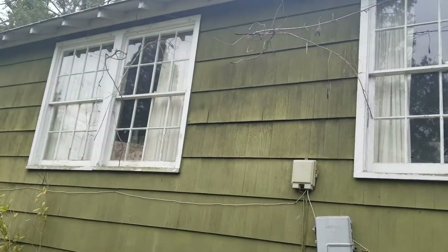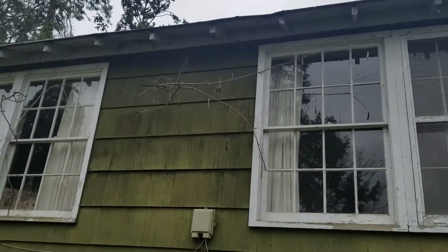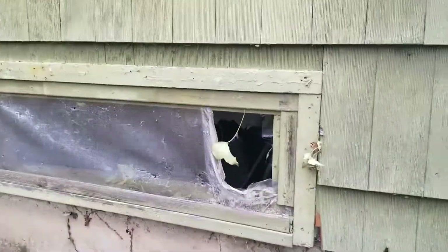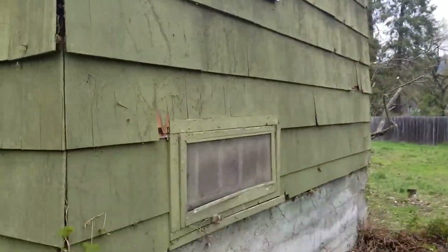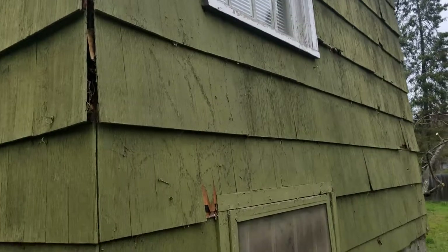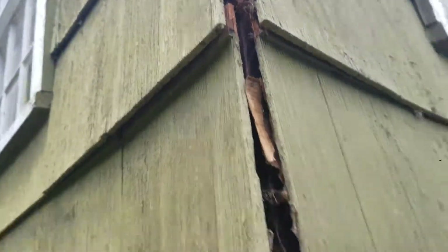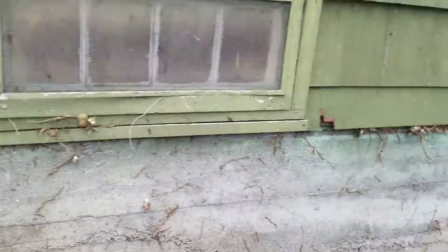Obviously there was some ivy or something growing up around the house, but you see the remnants hanging on — they've cut all that back. Oh wow, I was gonna say there's a basement — there is a basement! I say that because there's ivy growing in there and I see an old furnace. Woo doggy, this is a project. This is a fun, awesome, cool, unique retro — but possible money pit — project.